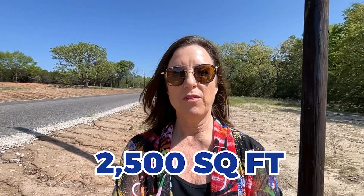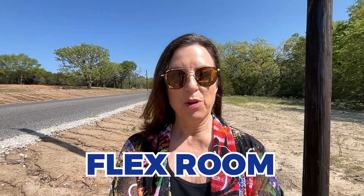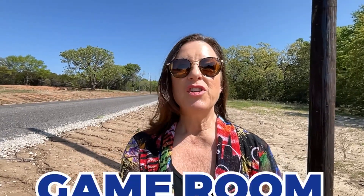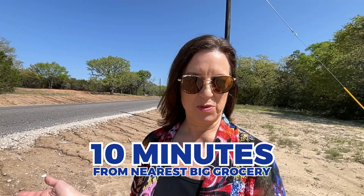And no, it's not a small home. It could be a bigger home — 2,500 square feet, four bedroom, two car garage, flex room, game room. Just imagine: under $500,000, you get the two acres, you can bring out large animals, two per acre, you have a septic, you have a well, you have everything you need. And you're only maybe 10 minutes from the nearest big grocery store. So how does that sound? I think it sounds amazing.